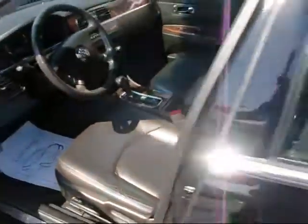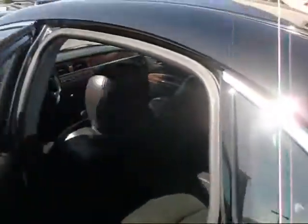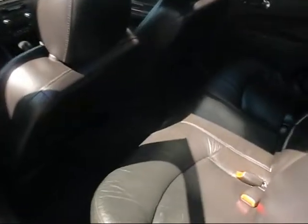Nice center console here with plenty of storage. In the back seat, you can see you have seating for three, with a fold-down armrest in the center and two cup holders right there.